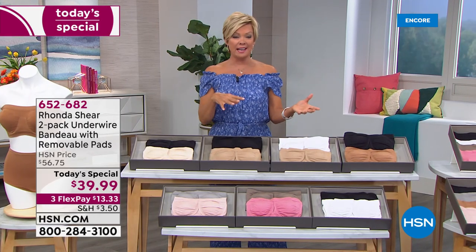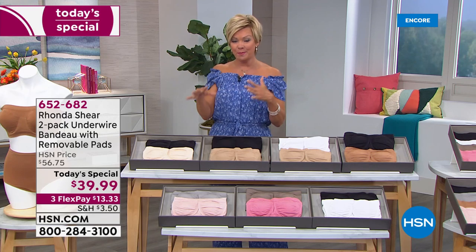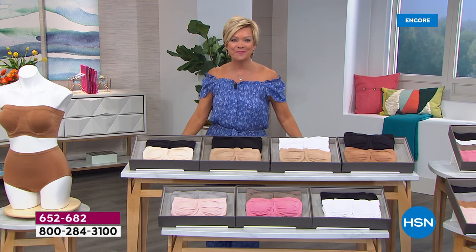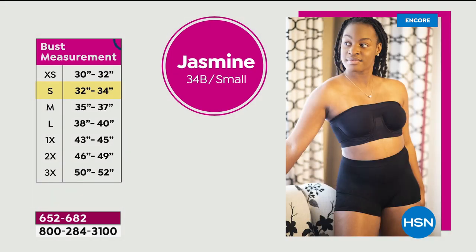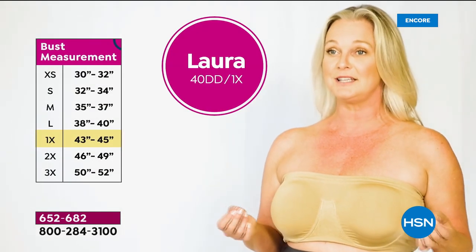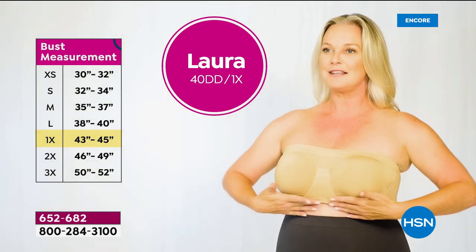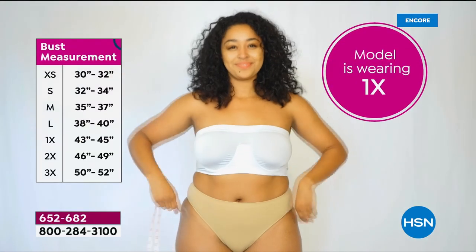We've got a testimony or a video we want to share in regards to sizing, because we always talk about shop your top. We've got a couple of models that have some thoughts they want to share in terms of how sizing works. Let's take a listen. 'I normally wear a 34B bra and I got a small — it is a perfect fit.' 'I normally wear a 40DD — I checked out the incredible size chart and I am a 1X — it fits like butter.'